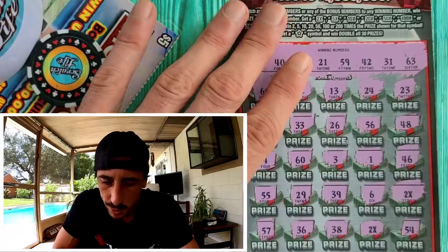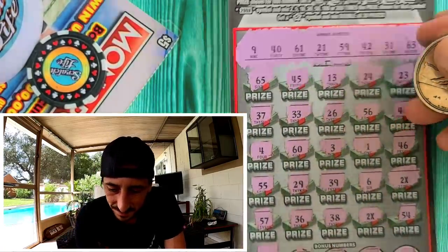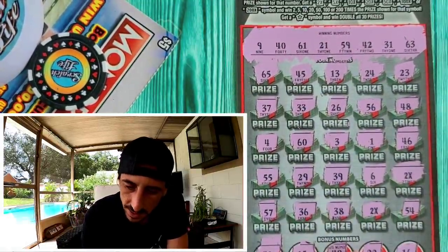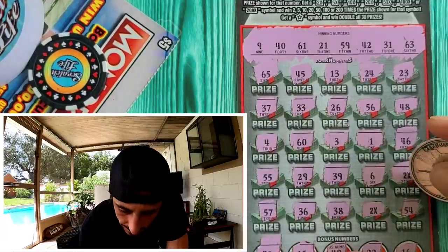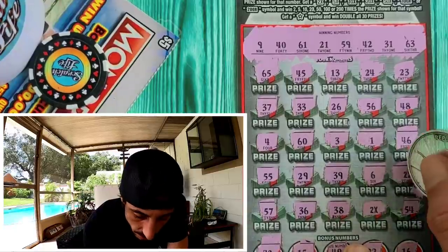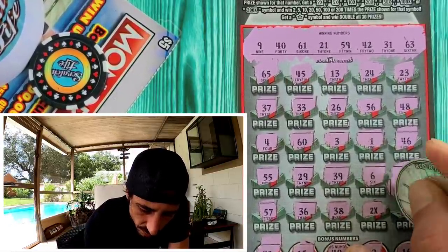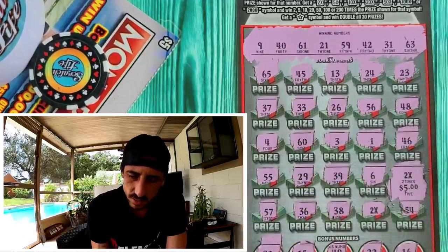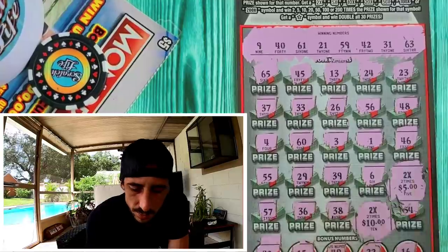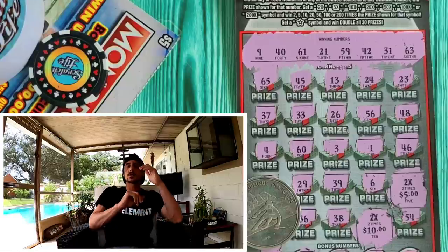I'm so stoked, I'm so excited! Let's see what we got — let it be big, let it be big! We got some smalls, but come on... Oh wow, for real?! Florida — you can't keep your two times ten dollars?! That is so dirty. I can't believe I just won 30 bucks.